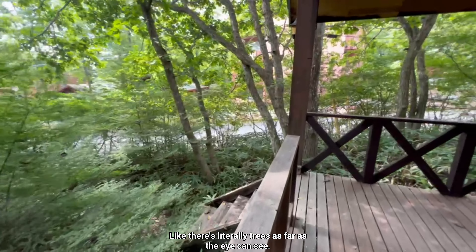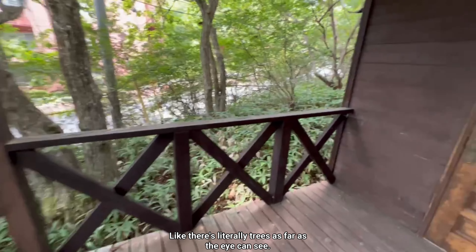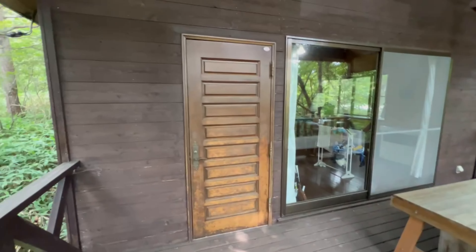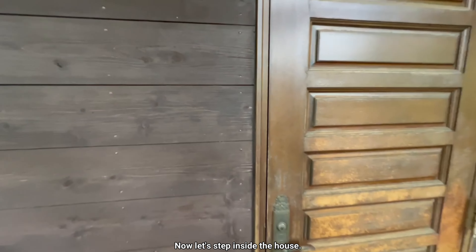There are literally trees as far as the eye can see. Now let's step inside the house.